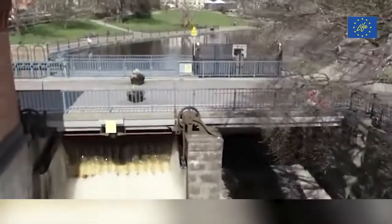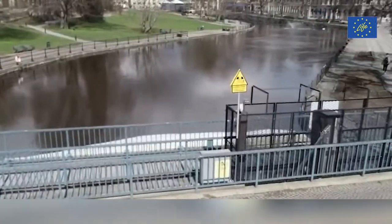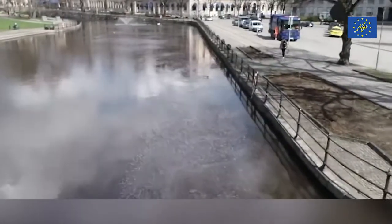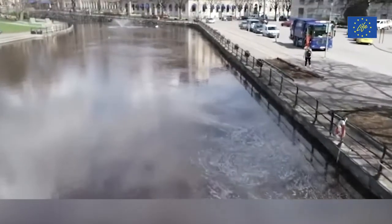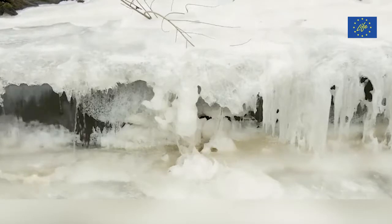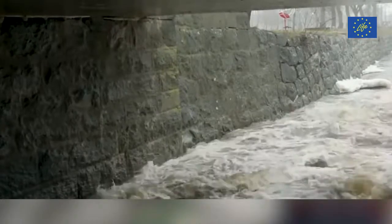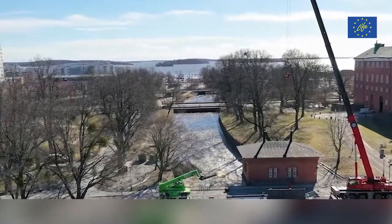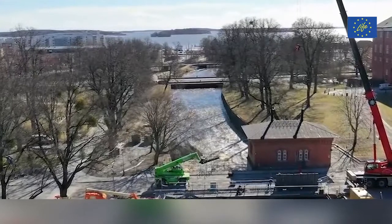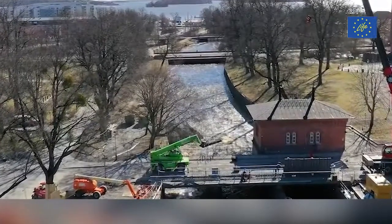This turbine house was constructed in 1891 to produce electricity and has historical importance for the town. There have been discussions for decades about the need for a fish migration passage at the power plant. This is the first migration barrier on the river and there are many species of fish that want to migrate upstream to reach their natural spawning areas but can't. The big challenge in the city centre is that there is no place to redirect the water during reconstruction, so the project needed to develop a series of strategies in case of heavy rainfall or snowmelt.